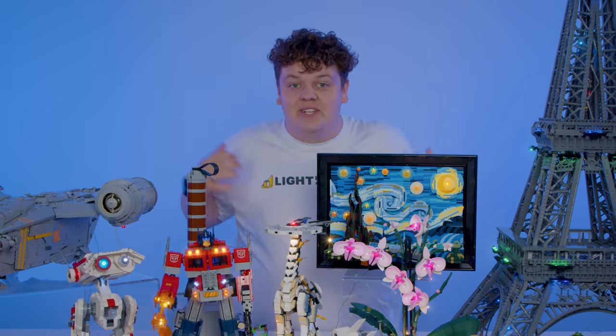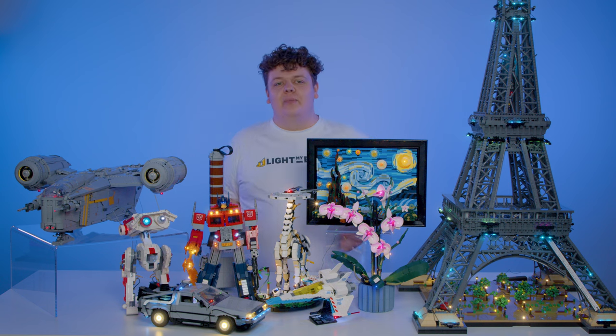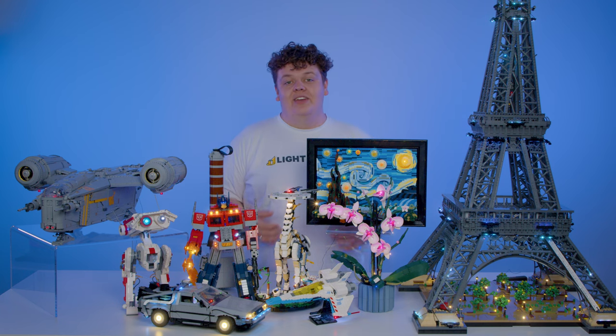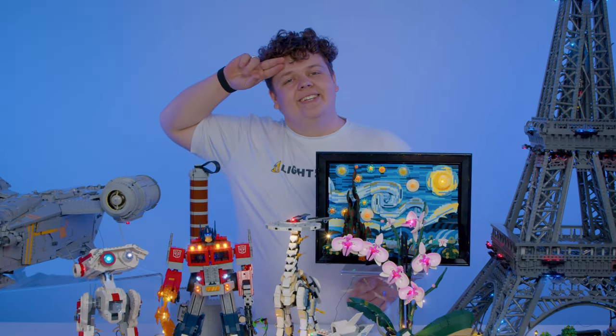So there we have it guys, that was my top 22 sets of 2022 — what a year it has been. Let us know in the comments if you agree with my choices or if there's any that I've missed. Overall I want to say a massive thank you from all of us here at Light My Bricks. We hope you have a really good year and we can't wait to see you in the next one. That's it from me, ciao for now.